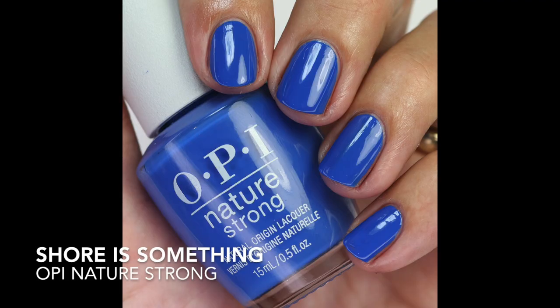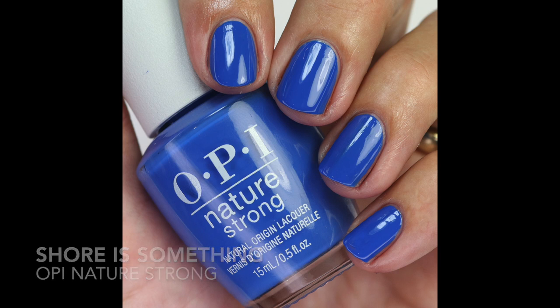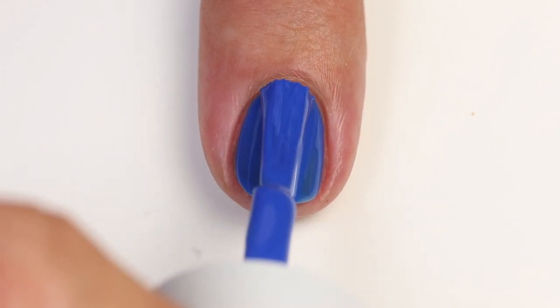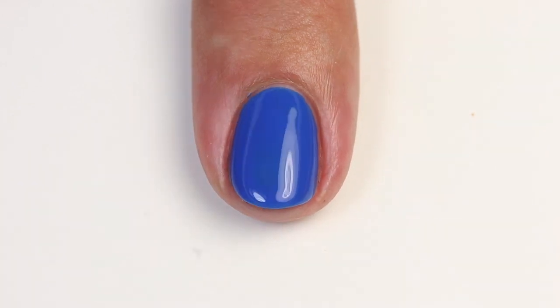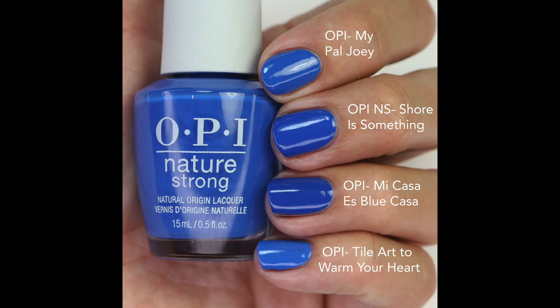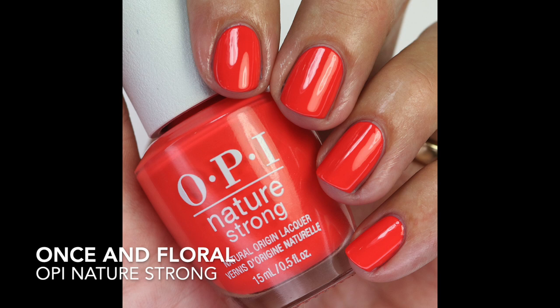Sure is Something is next — one of those nice blues I love, and I'm glad they added one to this line. The formula is great — amazing opaqueness in one coat. I compared it to My Pal Joey, probably the closest; Mi Casa Es Blue Cost is just a touch darker; and Tyler to Warm Your Heart is a little lighter and maybe a little warmer. There are a lot of colors like this, but of course they had to add one.